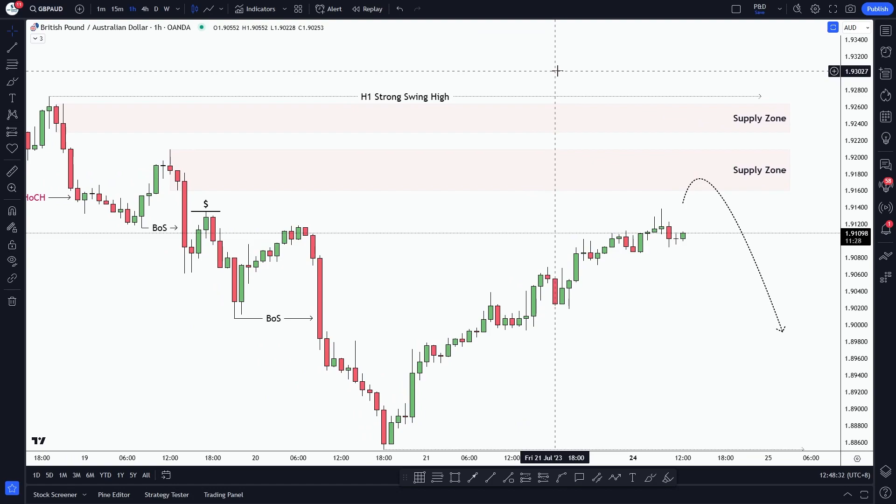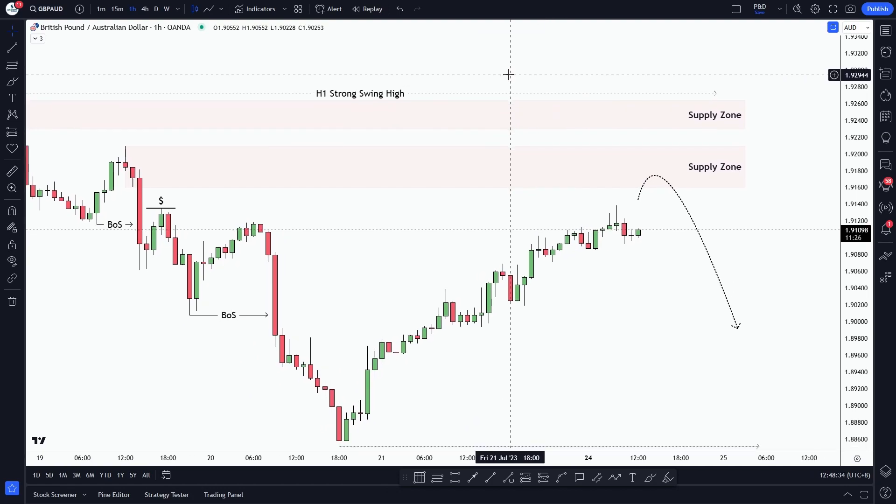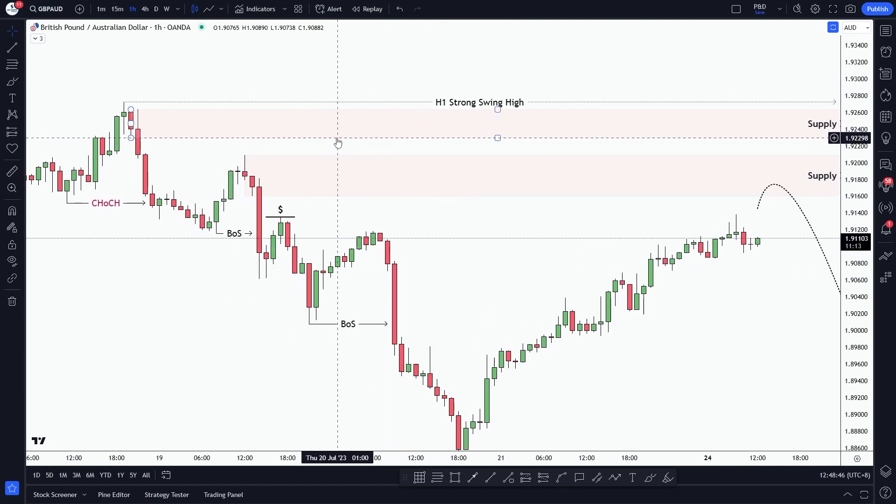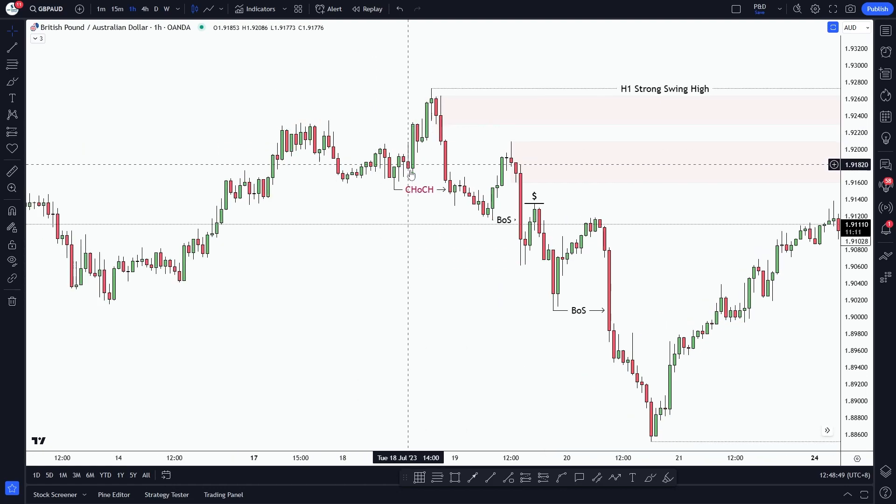Good day traders, it's Jason from SureshotFX. Today I have another forecast for you as we focus on the GBP-AUD pair and look ahead to the upcoming week. But first, let's quickly recap what happened last week to better understand what's coming next in the GBP-AUD market.